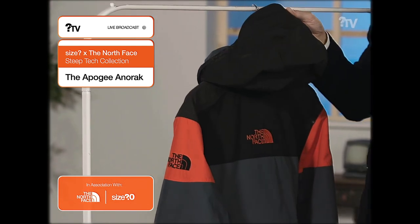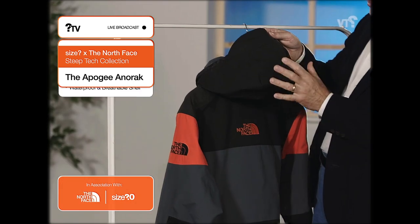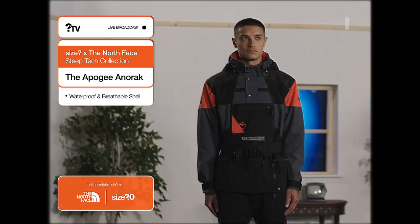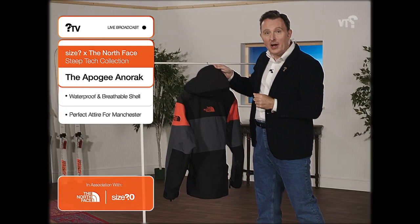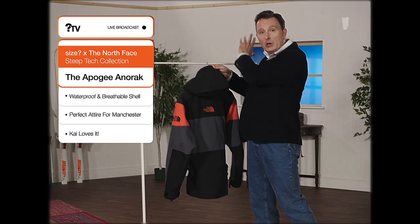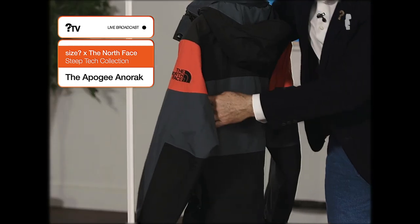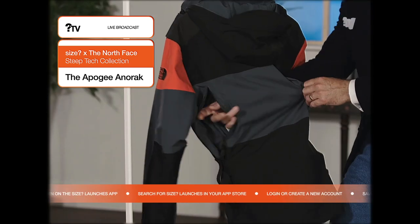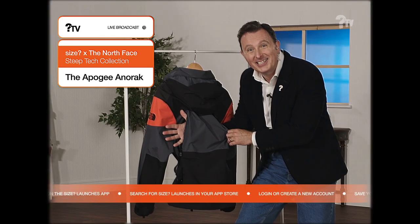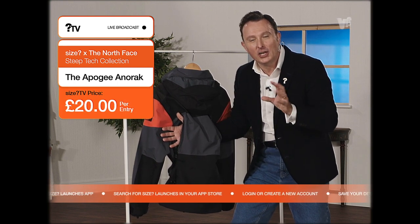It's a waterproof and breathable shell with that DWR finish. So if it's raining — luckily it's not raining here in the studio — but if it was, you'd be absolutely fine with this hood here because that will just wick all of that rain away really nicely. You've got a zip this side, you've got a zip this side. I'll just put my hand in here to demonstrate this. So out all the heat comes and you can keep yourself at just the right temperature.